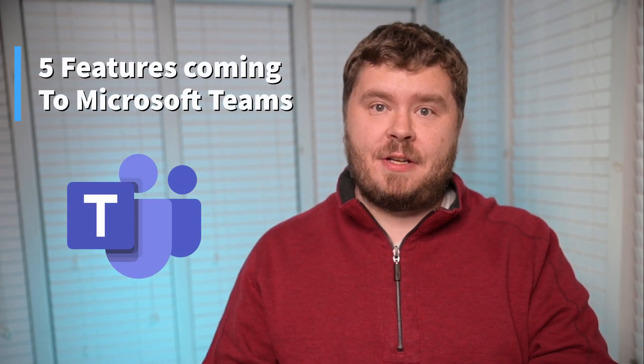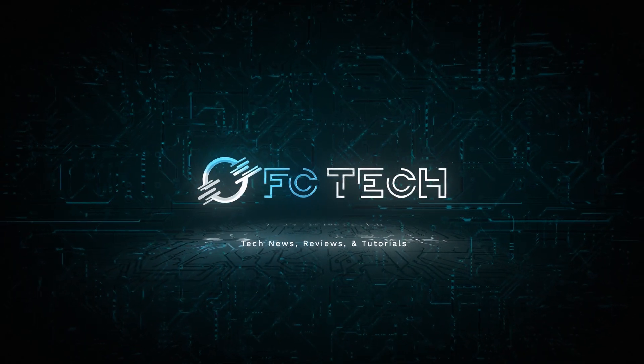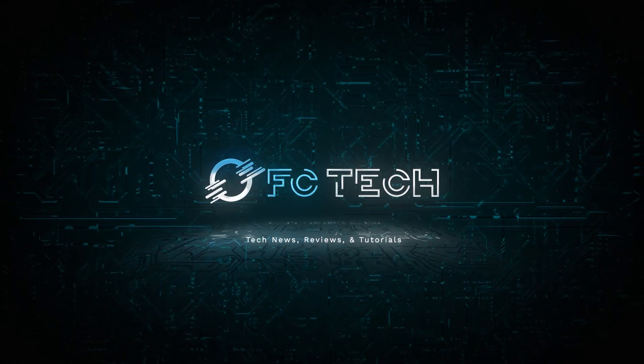In this video, I'm going to discuss five exciting new features coming to Teams later this year. Microsoft recently held their Ignite event and revealed some awesome new things coming our way. Hey everyone, it's Joe from FCTech, a great place to find tech news, reviews, and tutorials. If you're new here, make sure you click the subscribe button, and all the links we reference in this video can be found in the video's description. And with that said, let's jump into it.